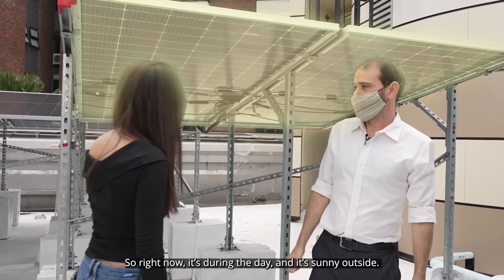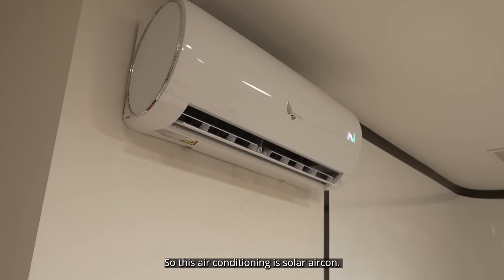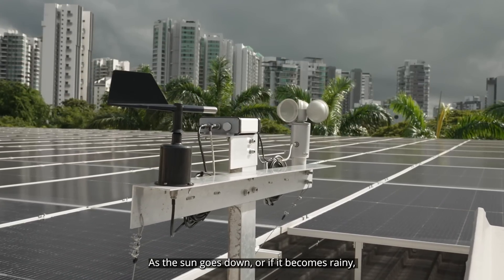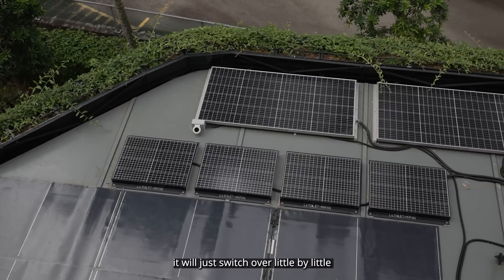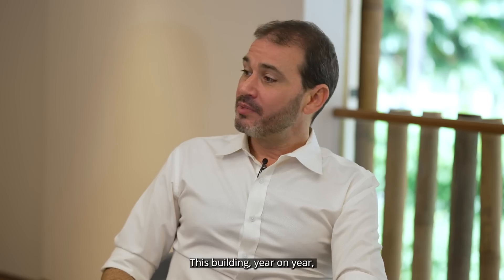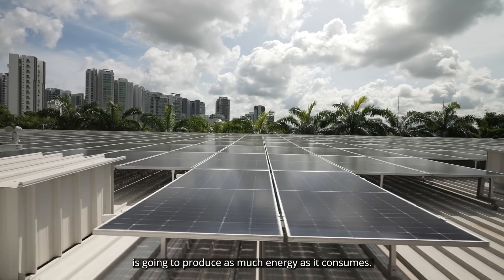Right now it's daytime and it is sunny out, so this air conditioning is solar air con. As the sun goes down or it becomes rainy, it will just switch over little by little, drawing a little from the building's grid as well. This building, year on year, is going to produce as much energy as it consumes.